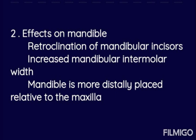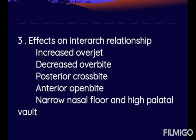Effects on the mandible include: retroclination of the mandibular incisors, increased mandibular intramolar width, and the mandible being more distally placed relative to the maxilla. In the maxilla there is proclination of the incisors, while in the mandible there is retroclination of the incisors, and mandibular intramolar width is increased.